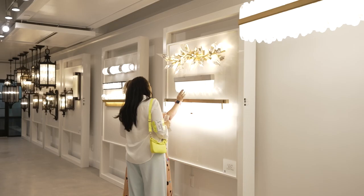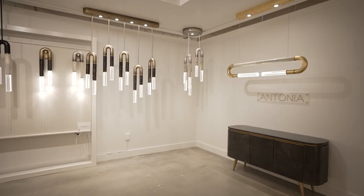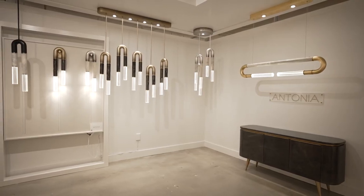My name is Peter Yera, Director of Design and Development for Fine Art Handcrafted Lighting. Welcome to our beautiful, newly renovated showroom. I'd love to show you our latest introduction, the Antonia line.